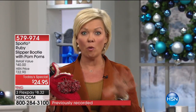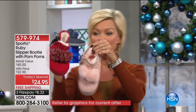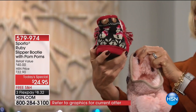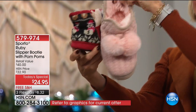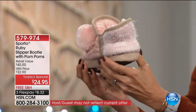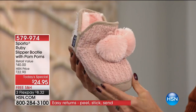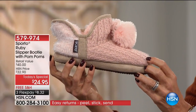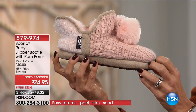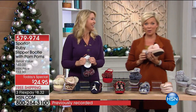Most people are getting at least two, if not four. My producer says blush is now in the lead — it seems to be a race between the red with snowman detailing and the solid blush. I just think it's a really classy little comfy slipper. Our little ruby slipper from Sporto, item 579974. Over 1,600 out the door, with about a thousand people on the phones ordering as we speak.